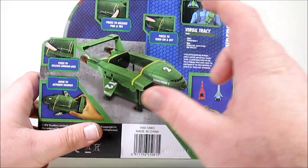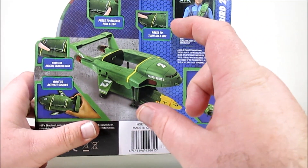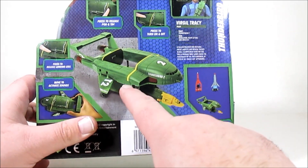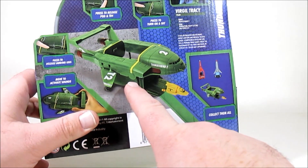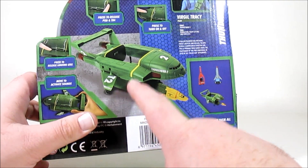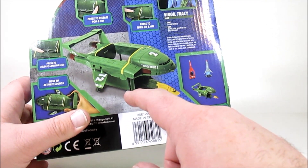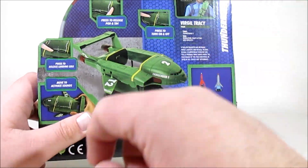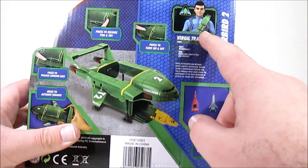I have the little Mole die-casting from Tomica and I really like that thing, but I don't think it fits with this — I think it's slightly too big. I think it might be in scale with the next size up. We'll get back to that at some point, no doubt.